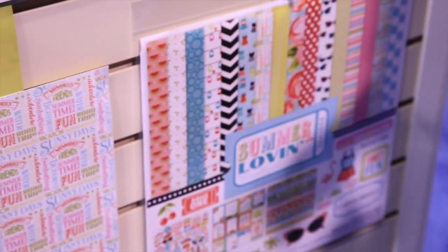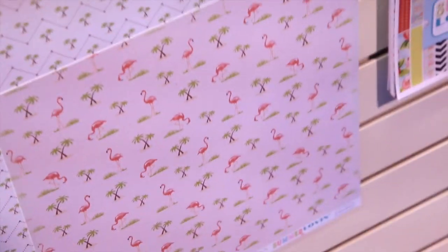I also totally love the flamingos, with the cute little palm trees.